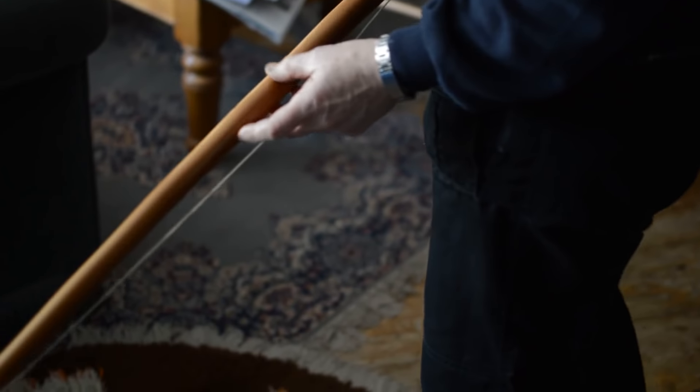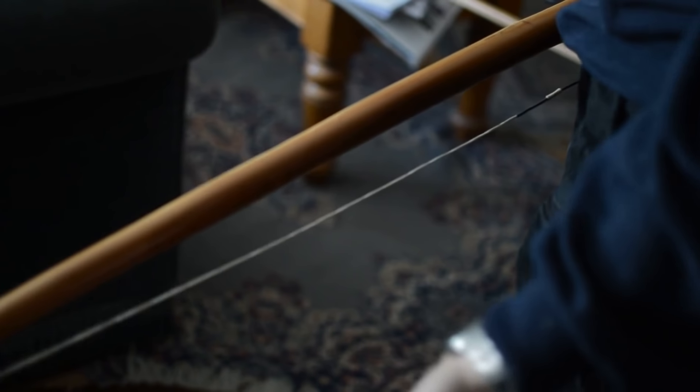This one had a big knot in the middle so I had to repair it. There's a patch on the back. In the middle there's a boat-shaped plug called a boat. And on the belly is a bloom, which is made out of thin layers of yew.